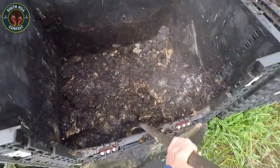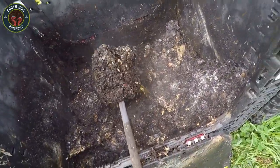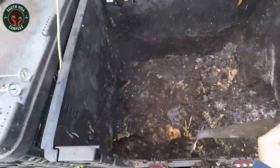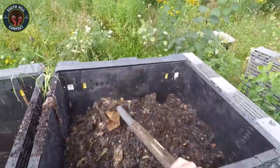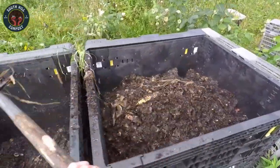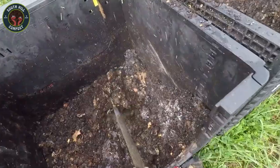Use this finished compost to enrich your soil, add nutrients to your garden beds, or even as mulch to help retain moisture and keep weeds down. It's an all-natural, eco-friendly way to recycle your food waste into something truly beneficial for your plants.